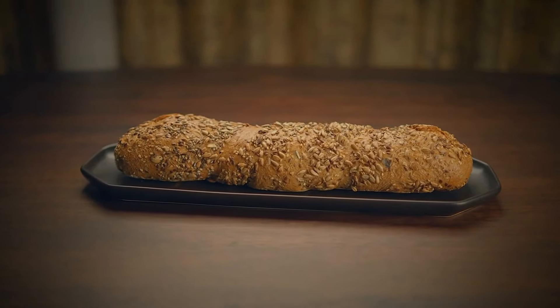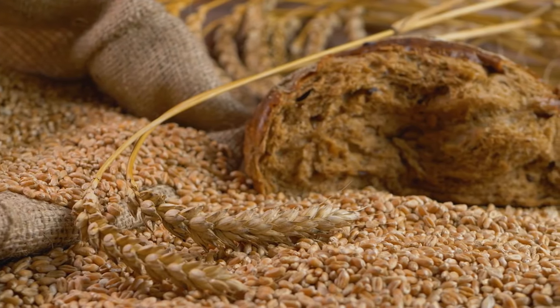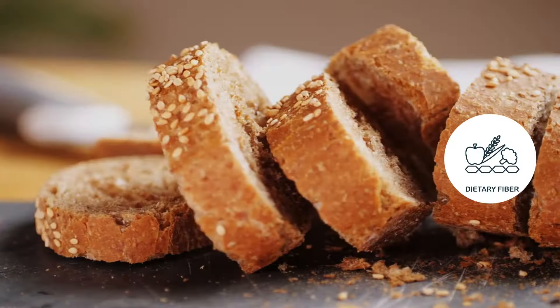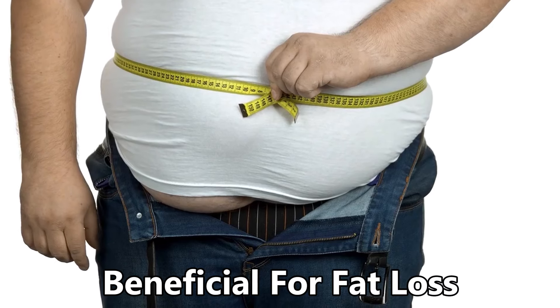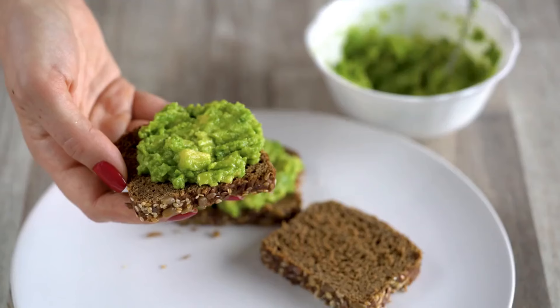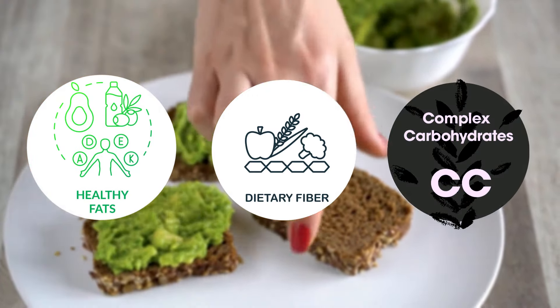Avocados are packed with healthy monounsaturated fats known for their anti-inflammatory properties, which can help reduce inflammation in the body including in the liver — crucial for maintaining its ability to detoxify and process fats effectively. Avocados also provide significant fiber, which aids in digestion, helps regulate blood sugar levels, and can prevent excess fat from accumulating in the liver — a condition known as non-alcoholic fatty liver disease. Whole grain bread is an excellent choice because it's rich in complex carbohydrates and fiber; unlike refined grains, whole grains are less processed and retain more nutrients. Together, avocado and whole grain bread create a balanced snack combining healthy fats, fiber, and complex carbohydrates that supports liver health and helps regulate fat metabolism.